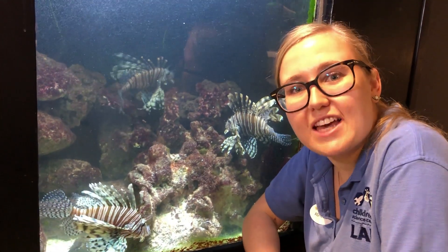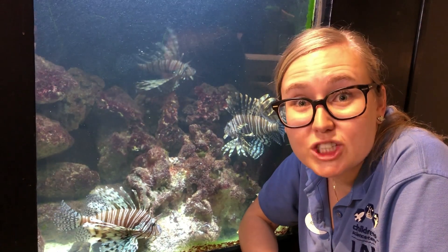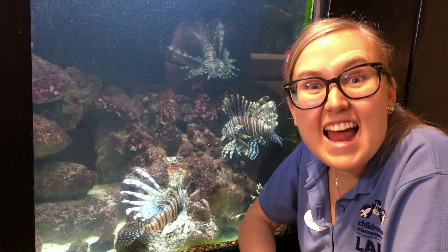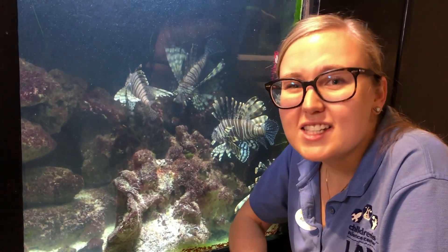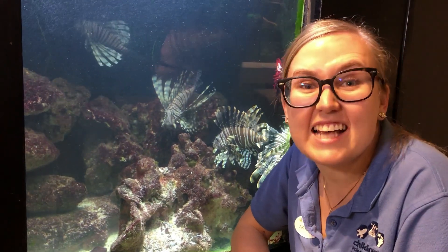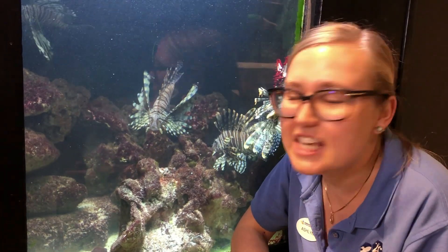Lionfish actually live all the way across the globe in the Indo-Pacific Ocean, but somehow they've made their way to the Atlantic Ocean and even all the way up to here in Virginia. That's because there's something called an invasive species — an invasive species means that something has lived somewhere where it's not supposed to and is negatively impacting the ecosystem.